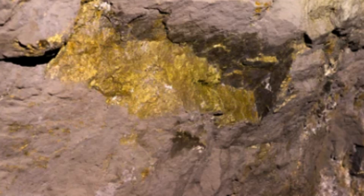Epithermal gold deposits are typically classified into two main types: low sulfidation and high sulfidation. Low sulfidation deposits are characterized by the deposition of gold-bearing minerals in association with low-temperature, acidic hydrothermal fluids.